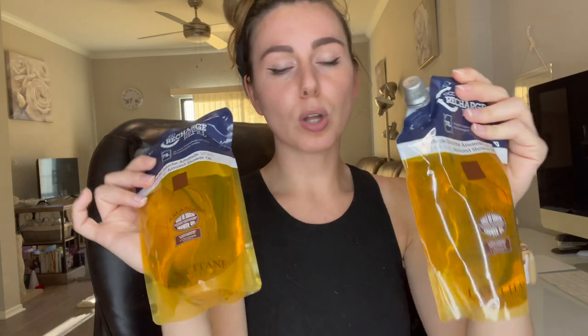I picked up two of these for my mom — she absolutely loves this stuff and it is kind of expensive. This is the L'Occitane shower oil in the larger refillable packages, 16.9 fluid ounces, and this is their almond shower oil. This one retails for $38 each, so we got two of these.